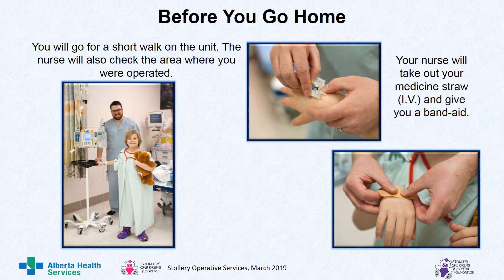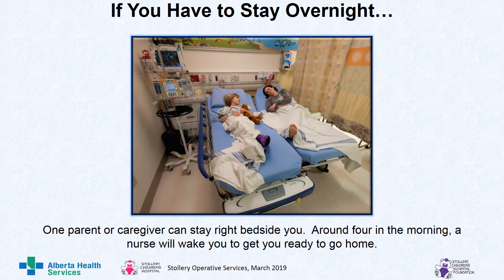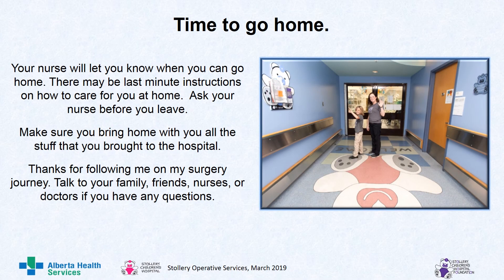Before you go home, you will go for a short walk on the unit. The nurse will also check the area where you were operated. Your nurse will take out your medicine straw and give you a band-aid. If you have to stay overnight after surgery, one parent or caregiver can stay right beside you. Around 4 in the morning, a nurse will wake you to get you ready to go home. Your nurse will let you know when you can go home and there may be last-minute instructions on how to care for you at home. Make sure you bring home all the stuff that you brought to the hospital.